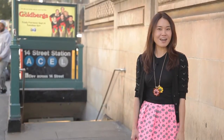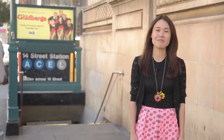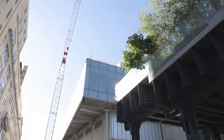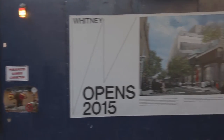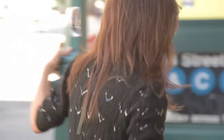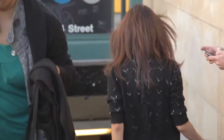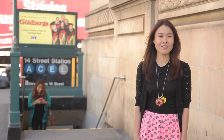Hello, my name is Ai Wei Xiao and I'm the coordinator of school and educator programs at the Whitney Museum of American Art. The Whitney Museum will open downtown in the Meatpacking District in Spring 2015. To get to the new Whitney, many visitors will be using the subway station on 14th Street and 8th Avenue. The cool thing about the subway station is visitors will get to see some art even before they arrive at the museum.